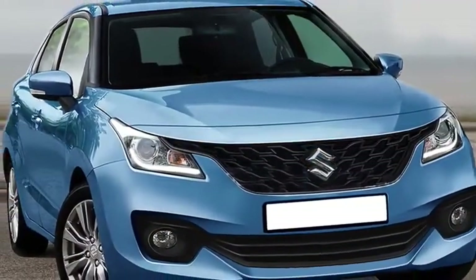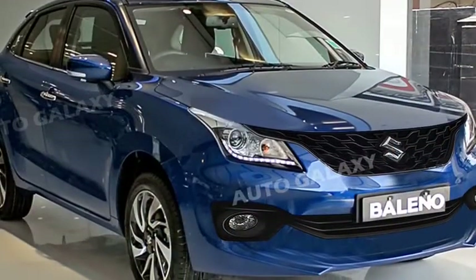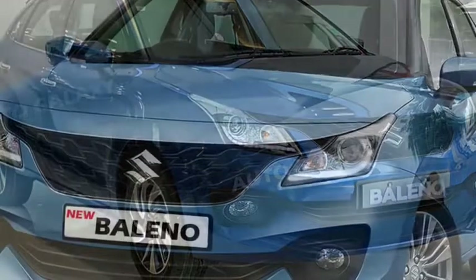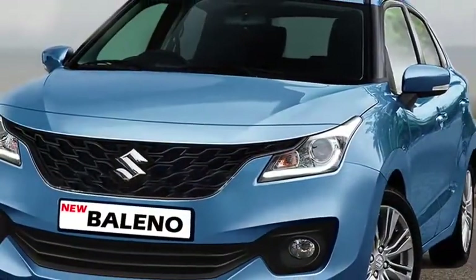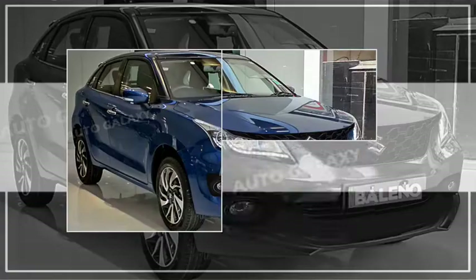It also features a new sporty honeycomb patterned black front grille with Suzuki badging at the center, a deeply raked windshield, wide air inlets, an updated front bumper with bumper-mounted sporty bezel, and LED fog lamp housing with black lining.